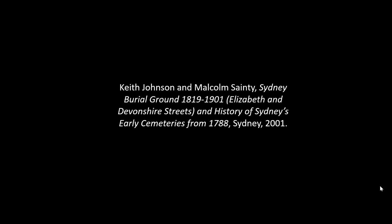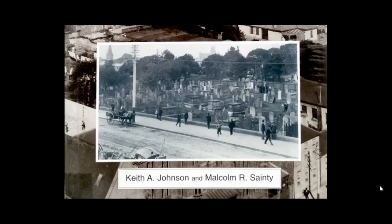Many of you may know Keith Johnson and Malcolm Sainte's book called 'Sydney Burial Ground 1819 to 1901.' They have indexed the burial licences and the burial butts, and also included a previous publication from 1979 with transcriptions of the headstones. It's an out-of-print book but if you ever see a copy it's definitely a good one — it's always on my desk.